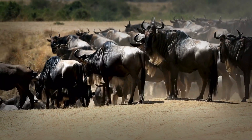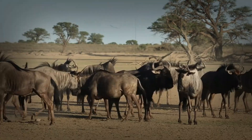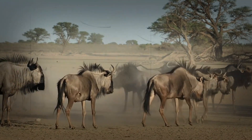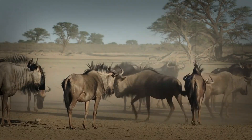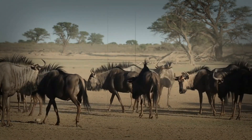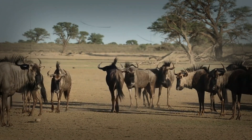Let's start with their legs, the foundation of their incredible journey. Wildebeest are built like marathon runners, but with a twist. Their long, slender legs are not just for show — they're powerhouses of efficiency, designed to cover vast distances with minimal energy expenditure. Think of them as the ultimate endurance machines.